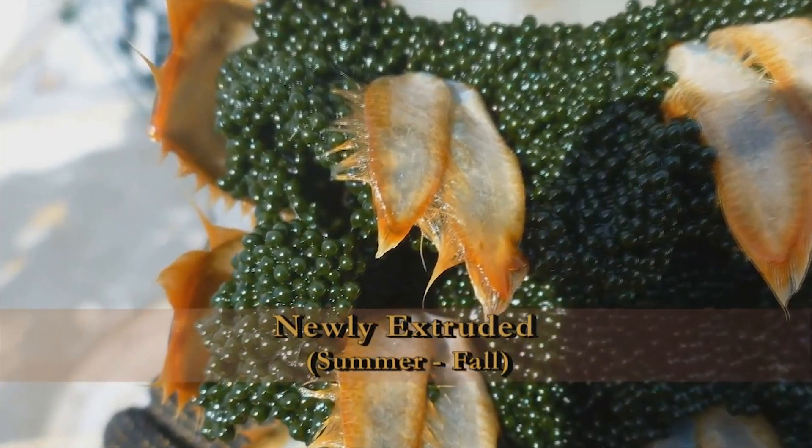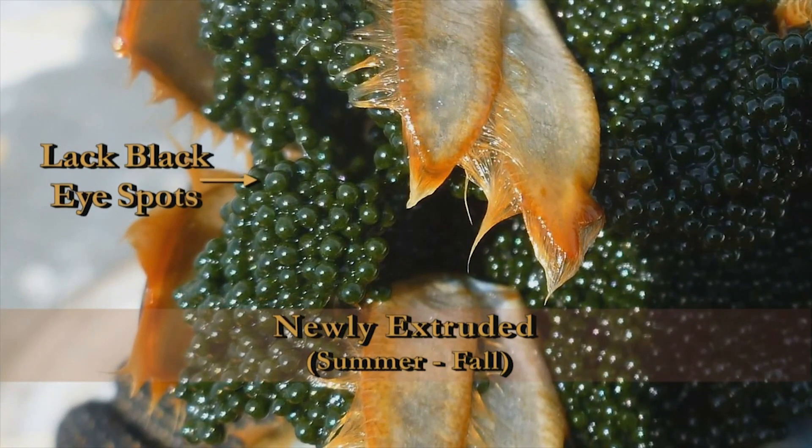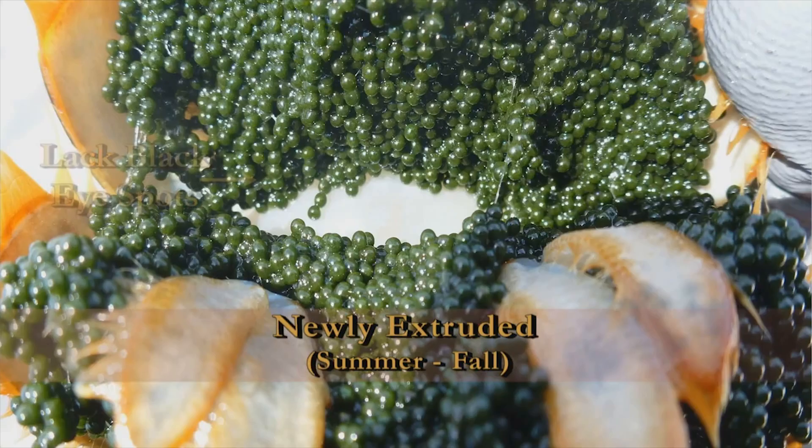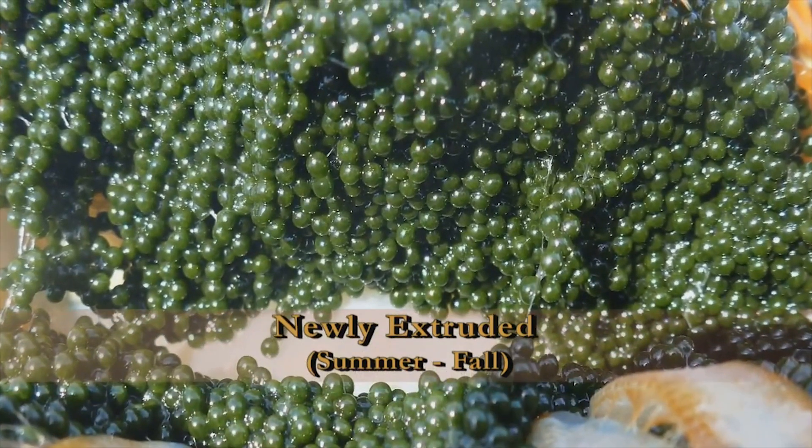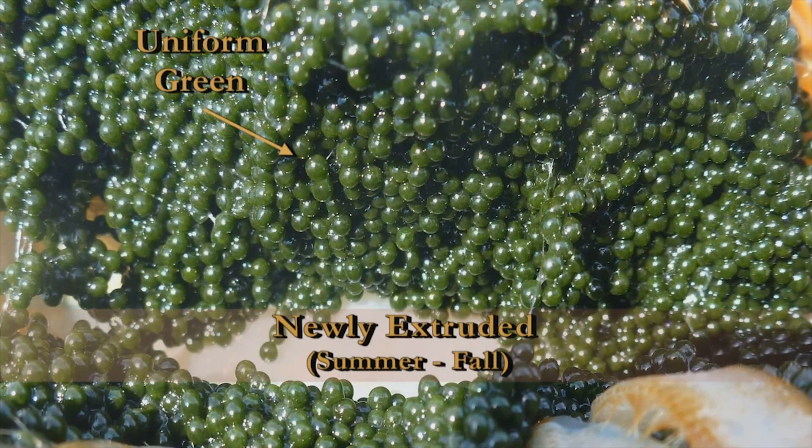Sometimes, fishermen refer to them as black eggers. If you look closely at these eggs, they lack eye spots and are uniform in color. As you can see, there's some variability, but the major characteristics you want to look for in the field are a green to dark green color that's very uniform.